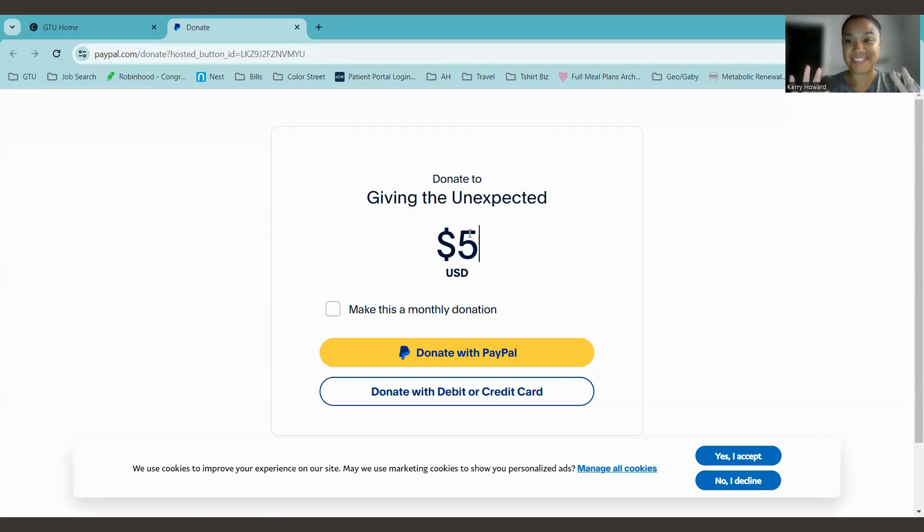Go ahead and click 'Donate with PayPal' and that's it. Thanks so much again for your donation.